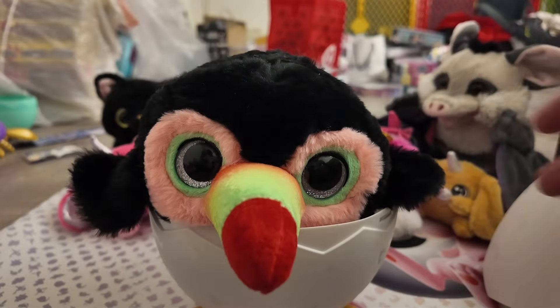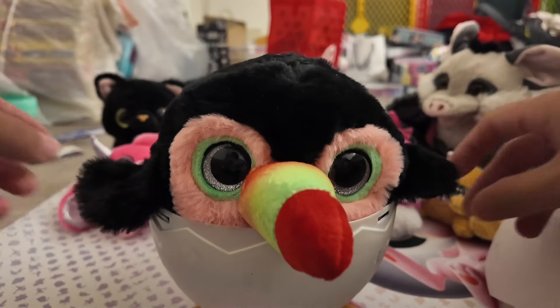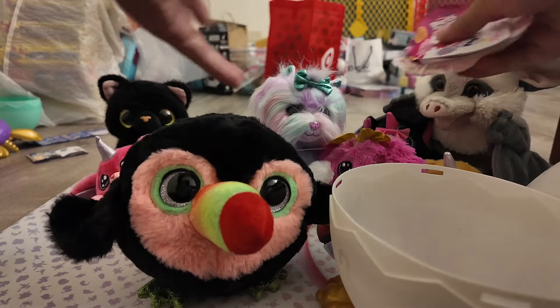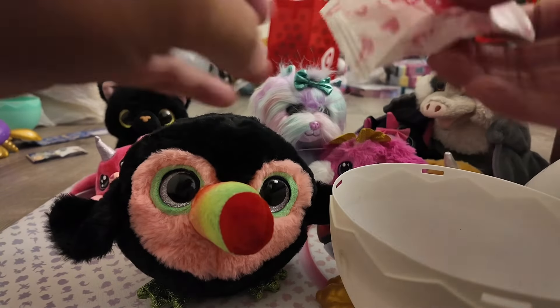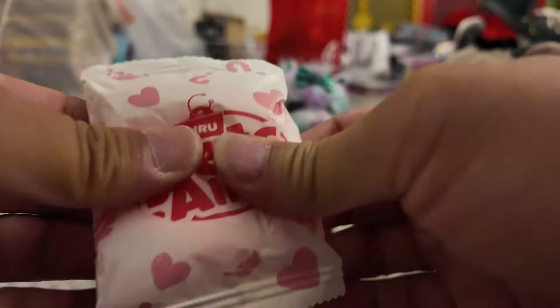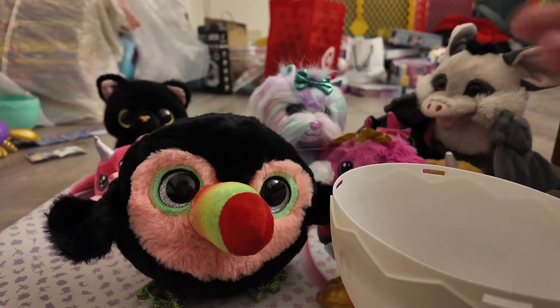It has a toucan-from-Froot-Loops nose, look at that! Hey hey hey hey — it fits in a nice little egg. Okay, so if you guys notice the rest of the unicorn family — same old same old, you guys. The little Pets Alive sand thing, we'll put that in there.